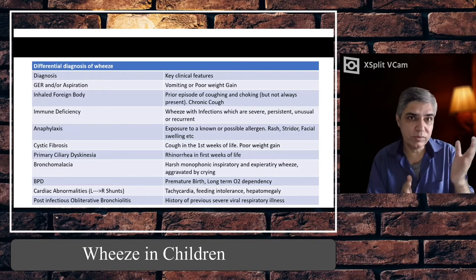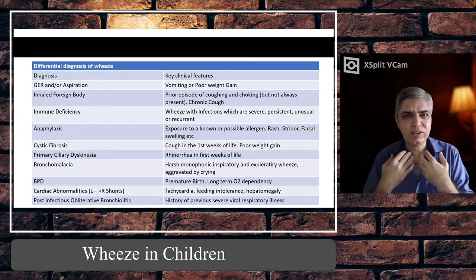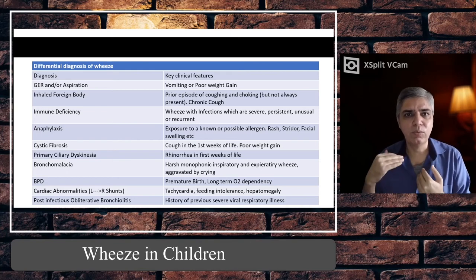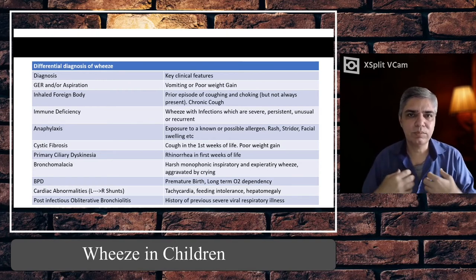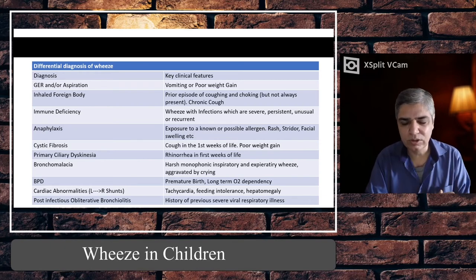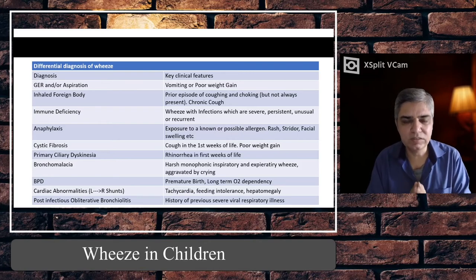These are some of the common causes — this is not an exhaustive list. There are many other diagnoses that can produce wheeze, such as extrinsic structural abnormalities like a vascular ring passing over the trachea, or a mediastinal mass compressing on the main bronchus. But I'm focusing here on the most common things that can produce wheeze.